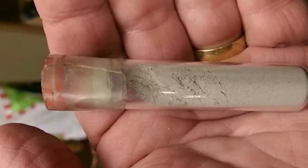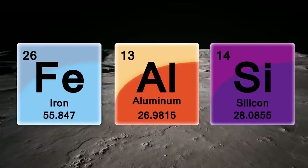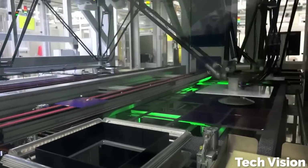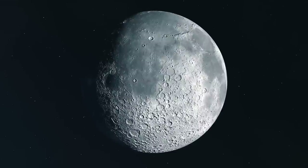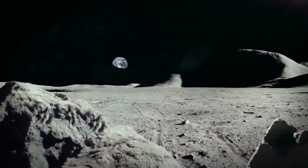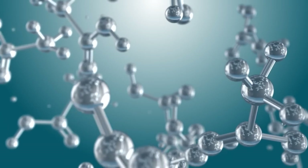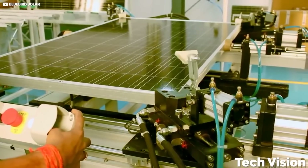We know that lunar regolith is heavy in three major materials: iron, aluminum, and silica. Those three materials can definitely be used to make solar cells, but there are a couple of problems inherent with trying to do it on the moon. First, those elements, which make up a large part of lunar regolith, are almost always bonded to oxygen molecules, which makes them unusable for solar cell manufacturing.